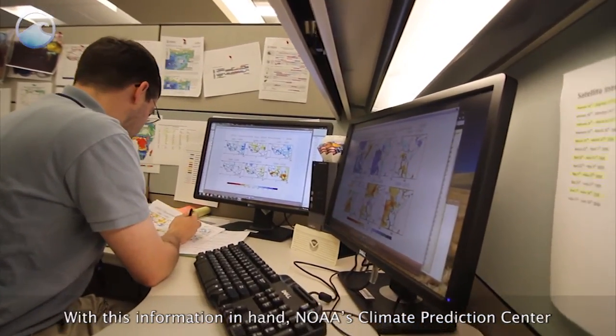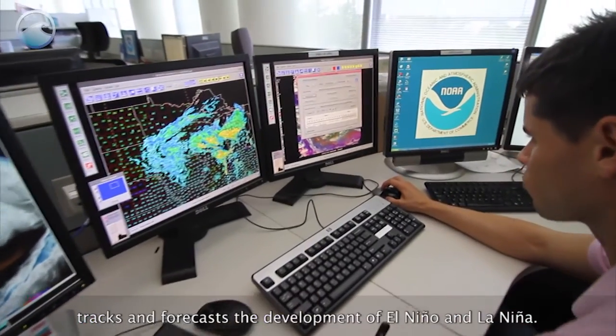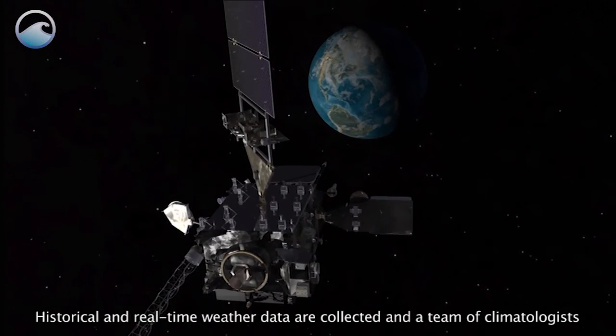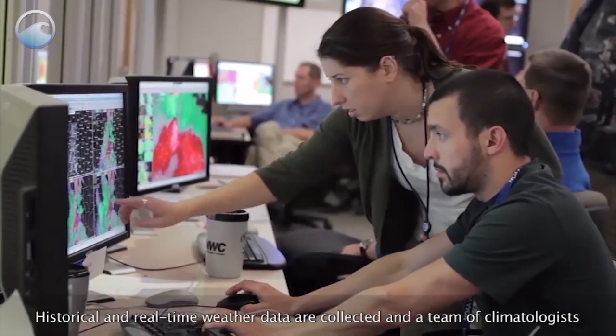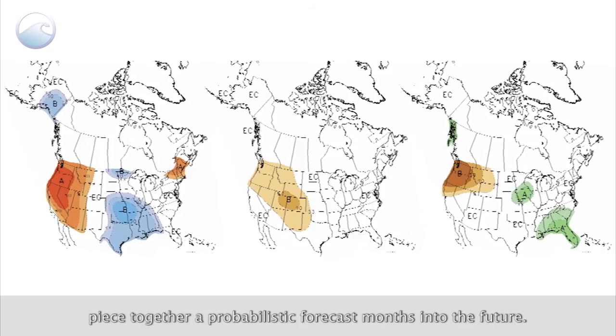With this information in hand, NOAA's Climate Prediction Center tracks and forecasts the development of El Niño and La Niña. Historical and real-time weather data are collected and a team of climatologists pieced together a probabilistic forecast months into the future.